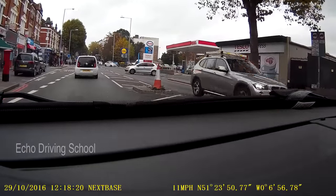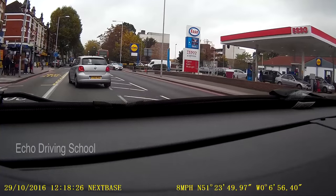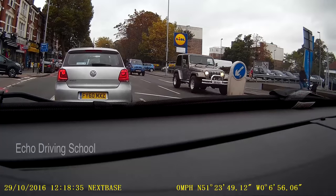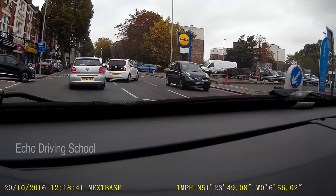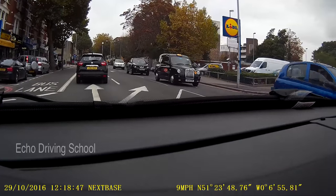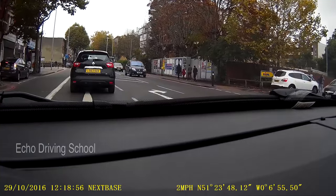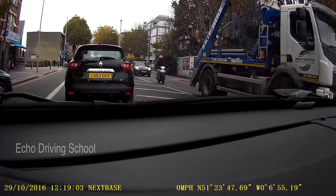So as I come there's an Esso, there's a Lidl — all these shops you need to take into consideration because cars will be coming in and out from those roads. Going along here, on the left we have a bus lane which is 7am to 7pm, so make sure you do not use this bus lane at all. Remember it's a solid white line on the left with the bus lane, which means you must not straddle over it, unless you physically can't drive in your lane because of a broken down vehicle.